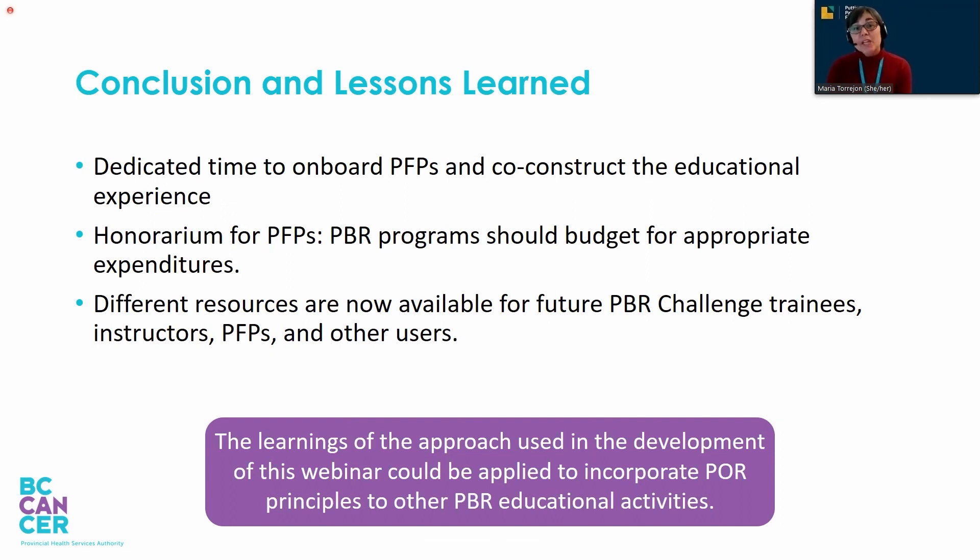To end this presentation, we would like to share some of the lessons we learned after planning and implementing this webinar. First, dedicated time is needed to onboard patient-family partners and co-construct the educational experience. Second, patient-family partners should receive an honorarium for the time committed to sharing their lived experience. They are the experts — really guiding us through this whole process — and therefore people running this kind of program should budget from the very beginning for appropriate expenditures.